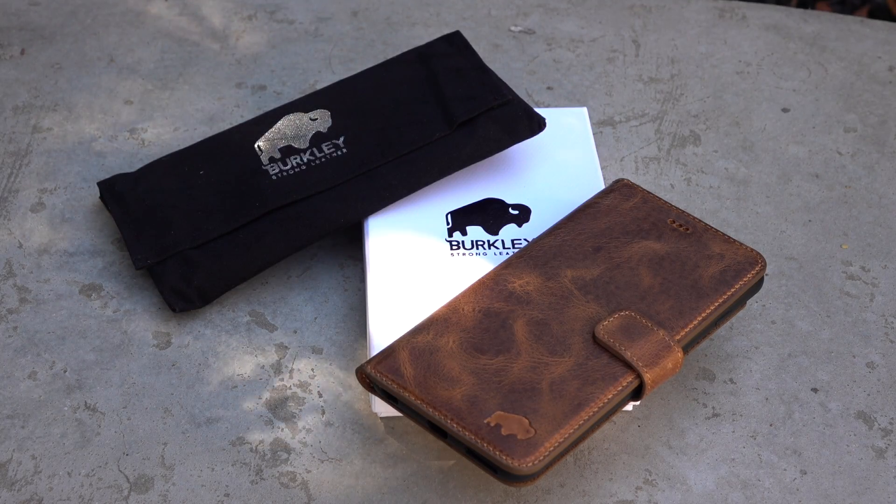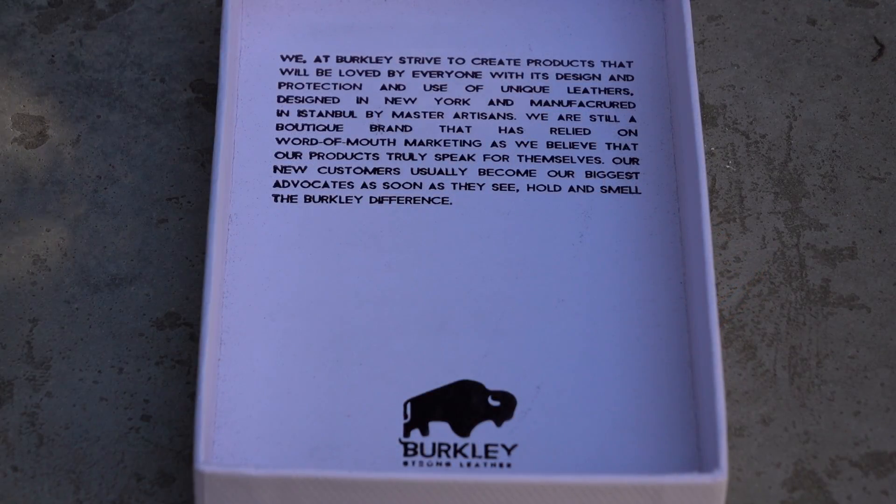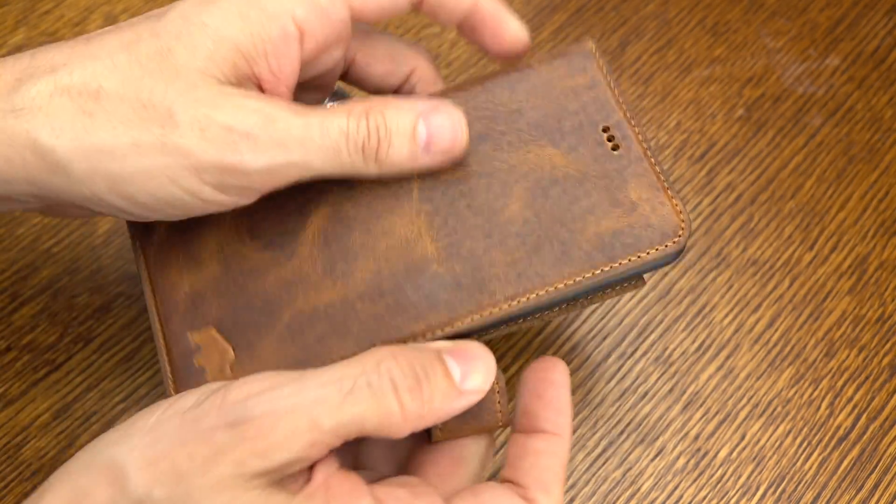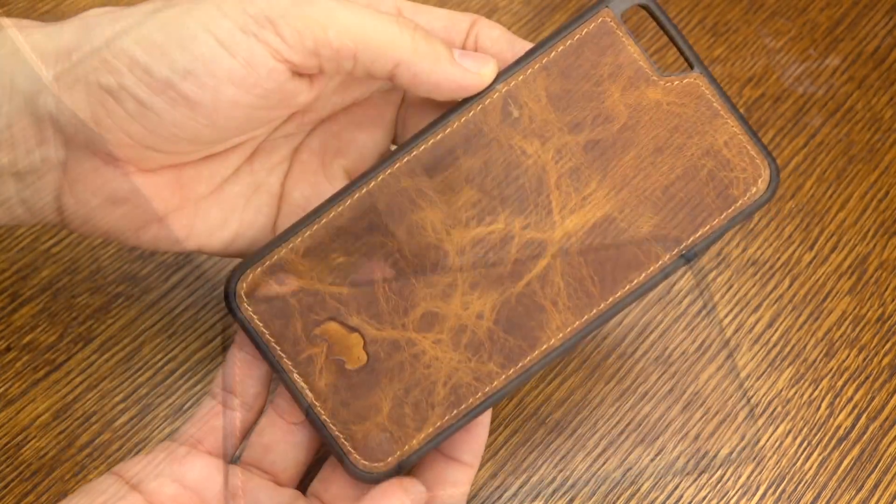Hey, what's going on? It's Rick here. So check it out. This is the Berkeley Magnetic Leather Case. It's going to run you about $62. I got to tell you, I love Berkeley cases. They're based out in New York — you can call them almost a boutique brand. This is a handcrafted Turkish leather case.